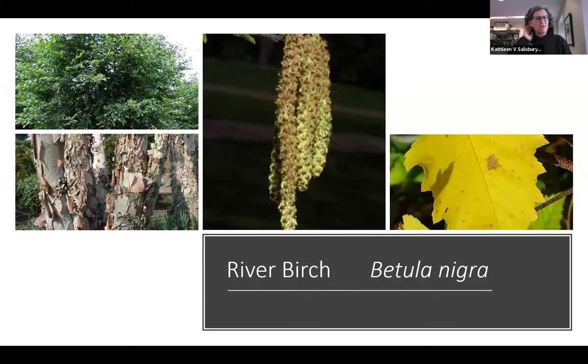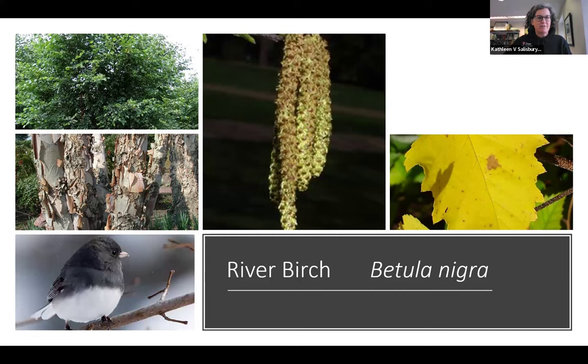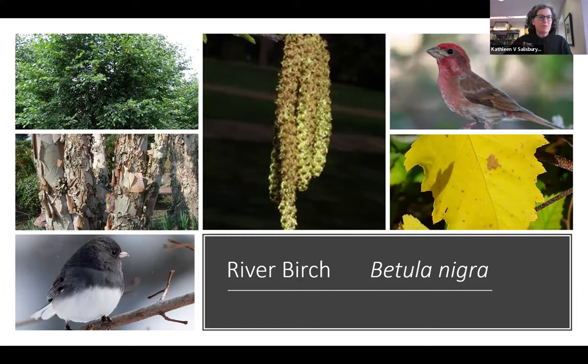River birch is another tree you can include. Birds will actually feed on the catkins and leaf buds. It has great winter season interest with exfoliating bark and beautiful yellow fall color. The northern junco — which you might be seeing now at your feeders — hangs around and feeds on this tree, as do purple finches. These birds will eat the seeds from catkin-like cones and also feed on the buds in spring.